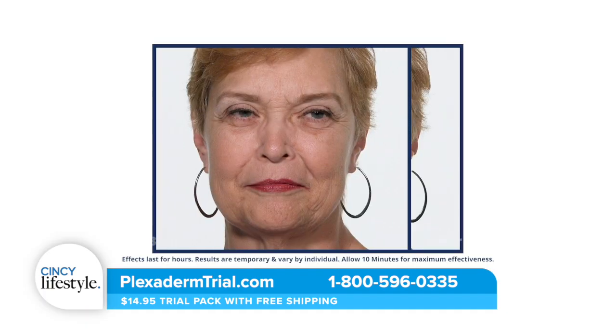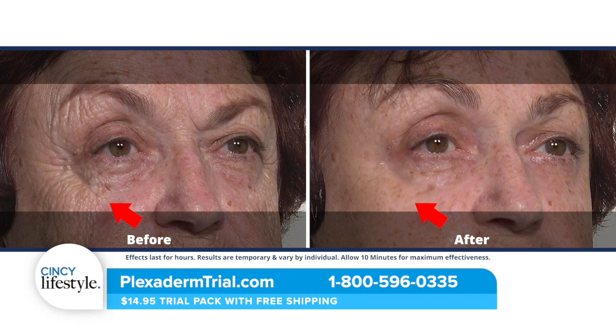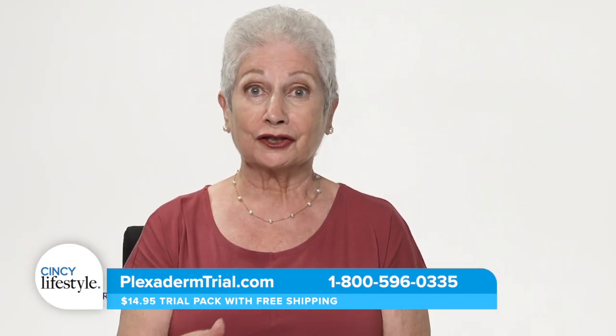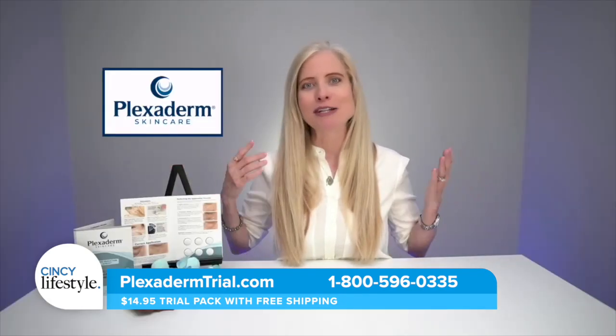How long does it last? Up to 10 hours, as long as you don't get it wet — so don't jump in a pool, stay out of the rain, and you're good to go. If you want to wear cosmetics, make sure they're water-based, because water-based cosmetics work great with Plexiderm. And you'll need less makeup because you have less to cover up.